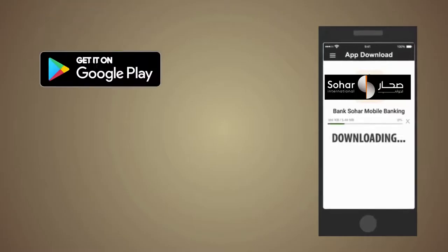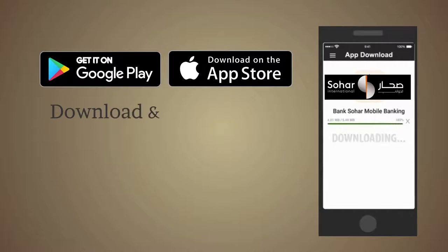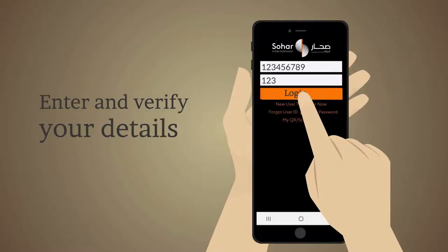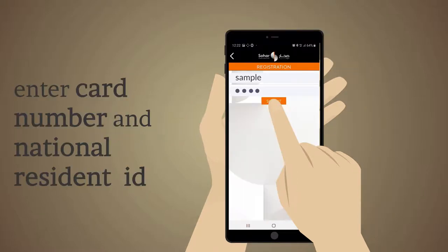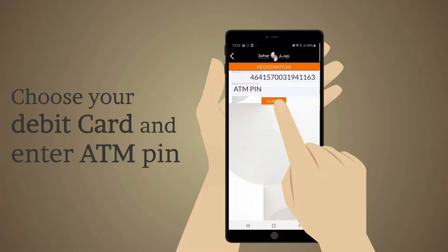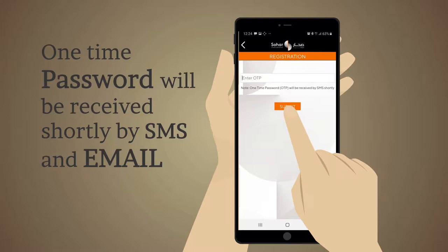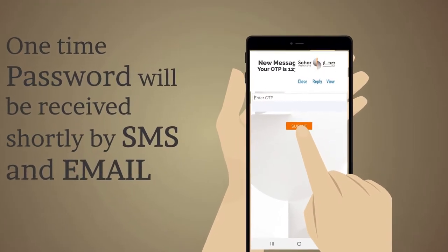By just downloading the app from iOS App Store or Google Play, you can register yourself on the app by following a few easy steps. Launch the app with your preferred language, click to register, enter and verify your debit and ID card numbers, enter your debit card ATM PIN, create your user ID and password, and enter the one-time password that will be sent to the registered mobile number associated with the account.